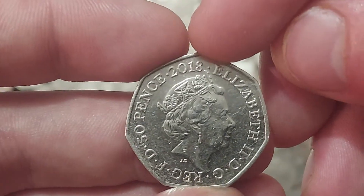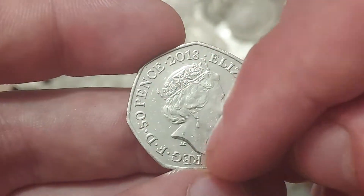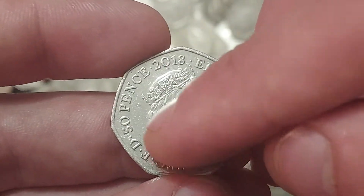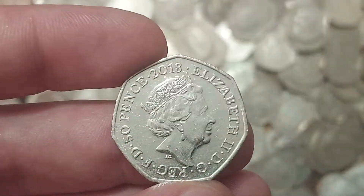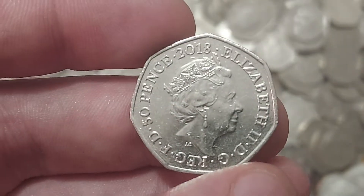2018 — the year of issue. Elizabeth II, Roman numerals for two, the lettering around the bottom: 'By the Grace of God, Defender of the Faith.' 50p coins face value, and the year of issue again — 2018 — at the top.